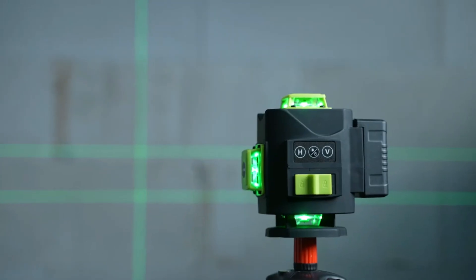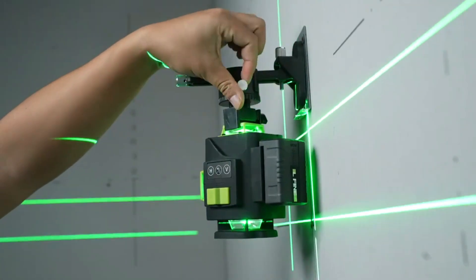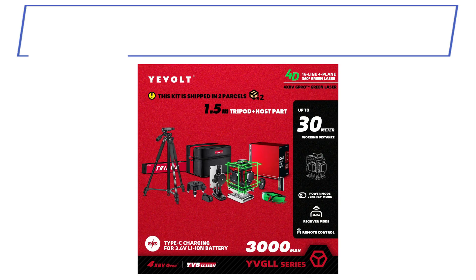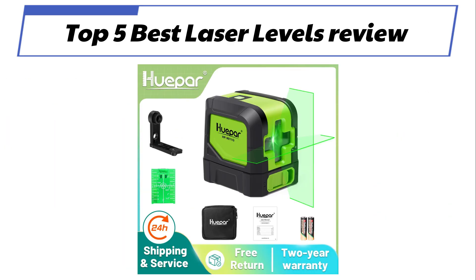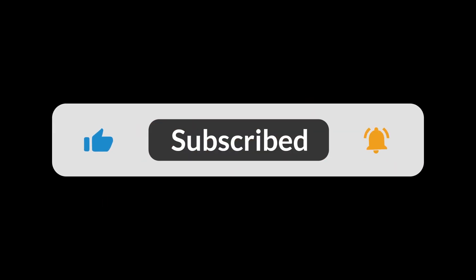In today's video, we are going to look at the top 5 best laser levels available on the market. We researched the web and read lots of real user reviews before creating the laser levels list. If you want more information and updated pricing on the laser levels mentioned, be sure to check the description link. Subscribe to our channel and press the bell button for more informative videos.